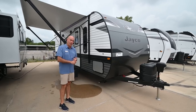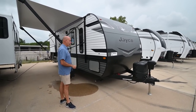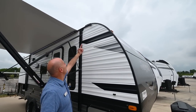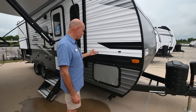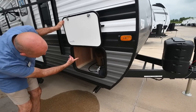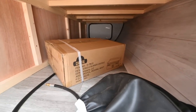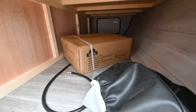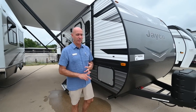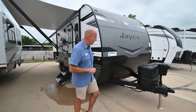This is a little shorter and lighter weight than the 264, and yet you can still sleep the whole family comfortably. We have nice pass-through storage here that goes all the way through to the other side, and that's a Capital griddle — a single-burner griddle that comes standard on all JFlights in 2023 that have some kind of an outdoor kitchen assembly. I'll show that to you when we get around there.